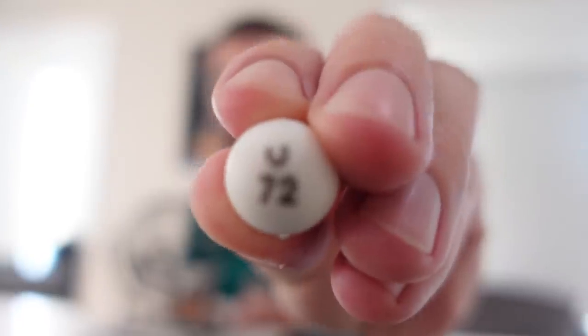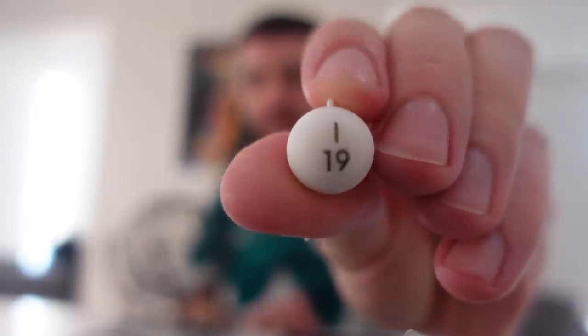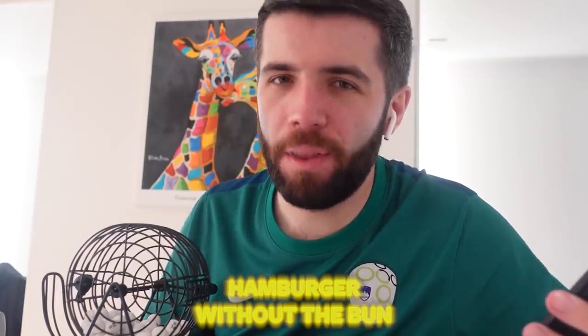Pulling out four balls. First one: 072 — a double quarter pounder with cheese meal. Oh no. I've still got three more balls. Next: I-19 — 19 is a chicken legend with corn mayo meal. I've got two full meals already! Next ball: N-34 — that is a hamburger, but remove the bun. So I've got to order a hamburger with no bun. And the final ball: G-48 — any salad, but remove everything it comes with.